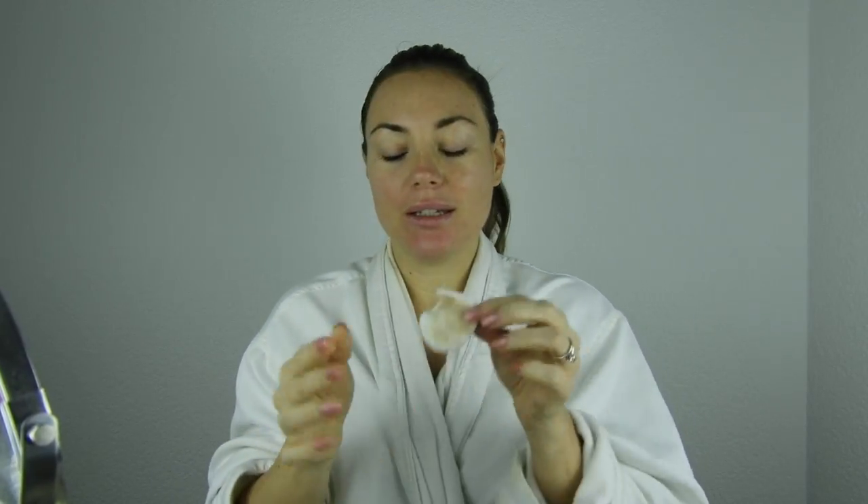I take a cotton pad, put some product on it, and apply it. This toner really makes your skin feel cleaner. I feel like micellar water alone isn't enough — I need to tone to feel that I've really cleaned my skin before applying any other products. The cotton pad is still very dirty afterwards, which shows how much it picks up.